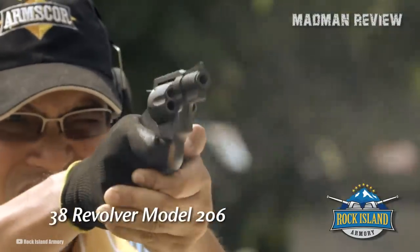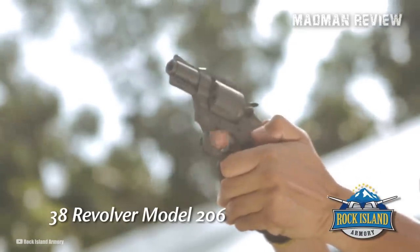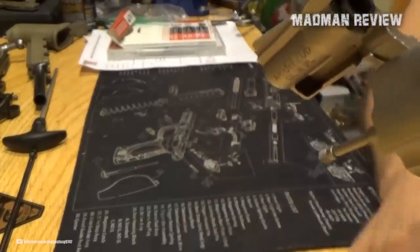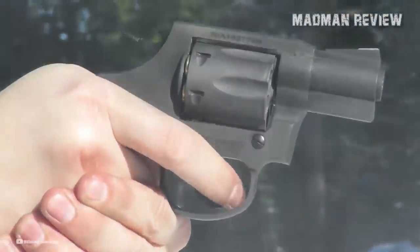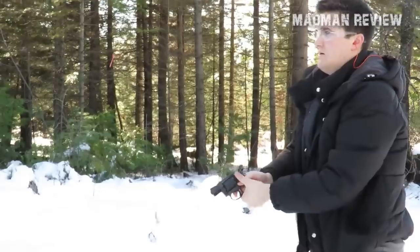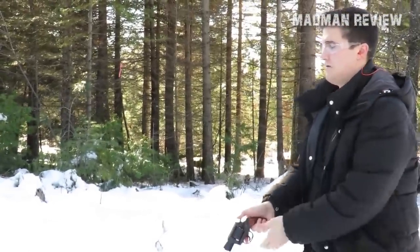The Rock Island Armory M206 is a great option for concealed carry and even for home defense, as it uses a reliable and simple design that is easy to use and doesn't require you to purchase extra mags. As a shooting platform, revolvers are known for their reliability and simplicity, and the M206 is no exception. With fewer moving parts than most semi-automatic pistols, a revolver is less prone to malfunctions and is easier to maintain. The M206 is a double-action revolver, which means it can be fired by pulling the trigger without having to manually cock the hammer each time.